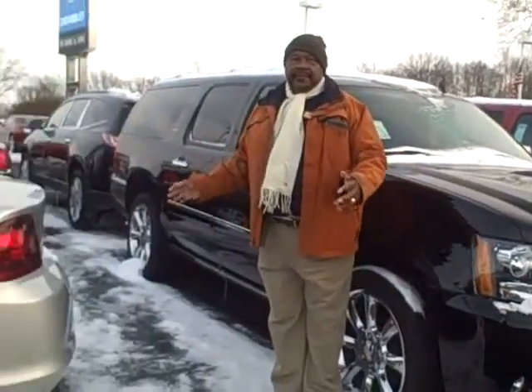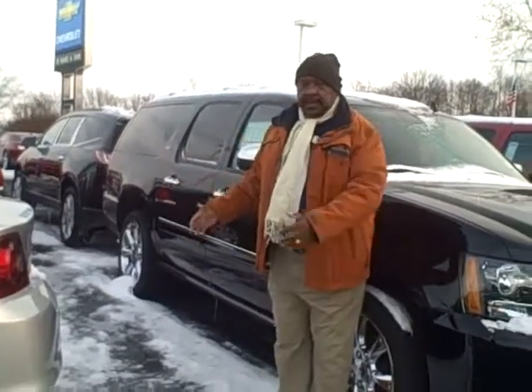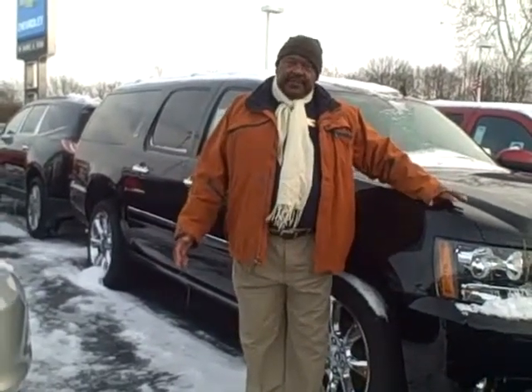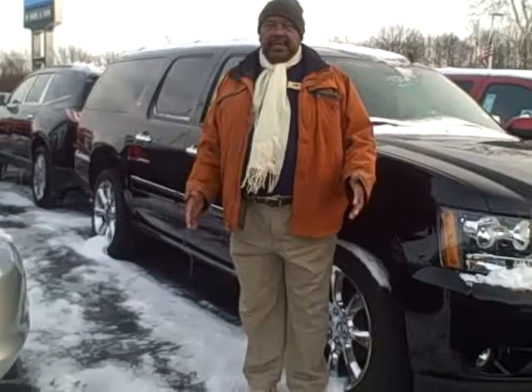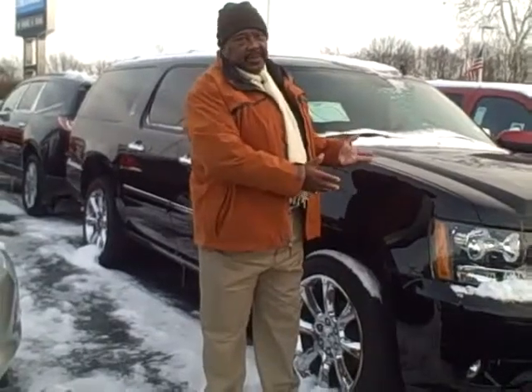The maximum comfort for family travel. You have third row seating, luggage space behind your seating, and this Chevrolet Suburban has every feature that you would want to travel in comfort. We have many of these in stock — you can come up and drive one today. And by the way, this is a 2013, so you have huge savings on this 2013.